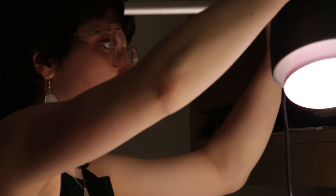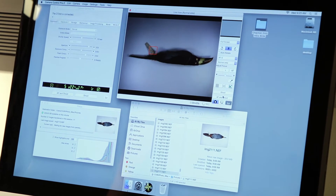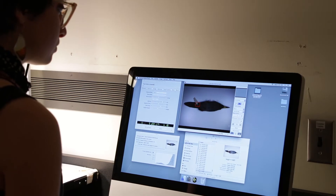My name is Kylie Corwin. I am a senior fine arts major at Cornell University. Since August, I've been photographing the Chapman Columbian expedition from 1910 to 1915. We're trying to digitize the collection and have photographs of the specimens available to the public.